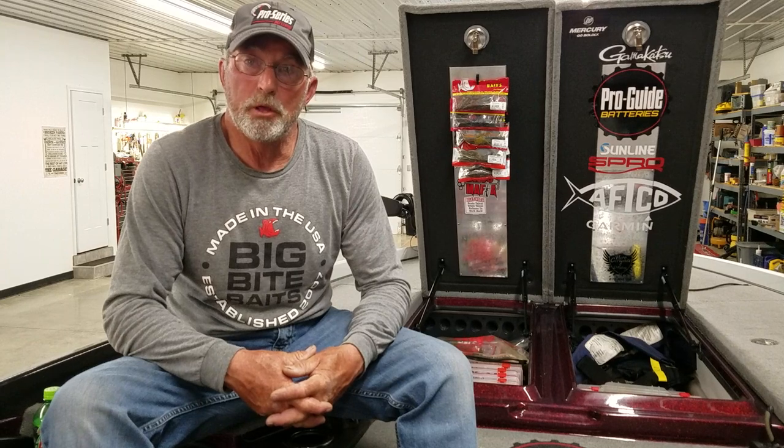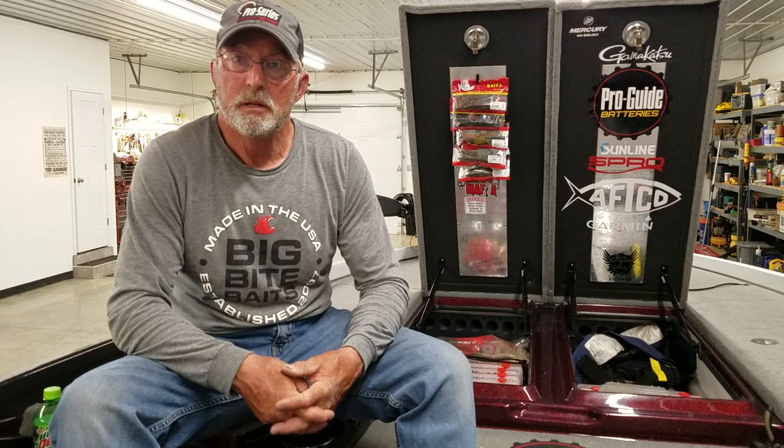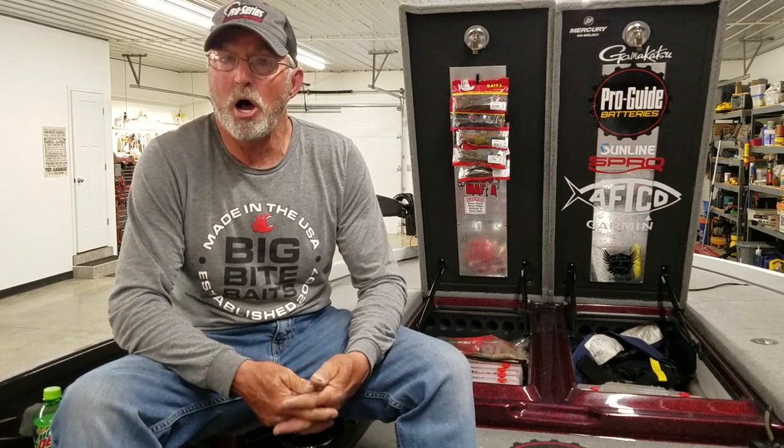It seems like the fish that were out getting ready to move in to spawn have already moved and are just waiting on the water to warm up. The fish I've been catching back in the spawn areas — they're keepers, but a lot of them are males and they don't weigh a whole lot, maybe two pounds or a little less. We caught them several different ways today.